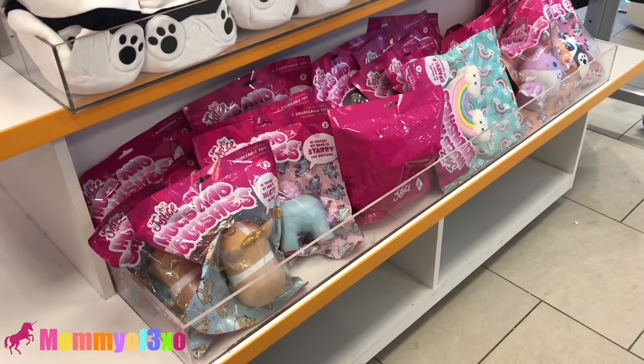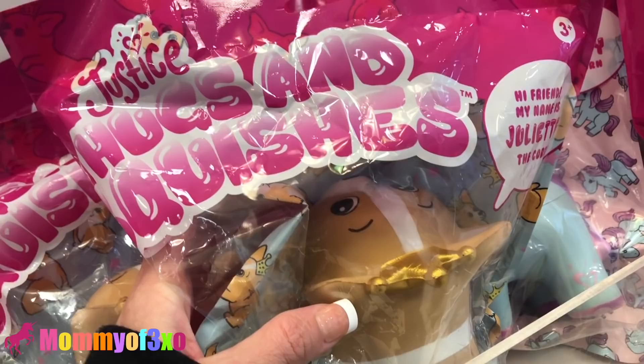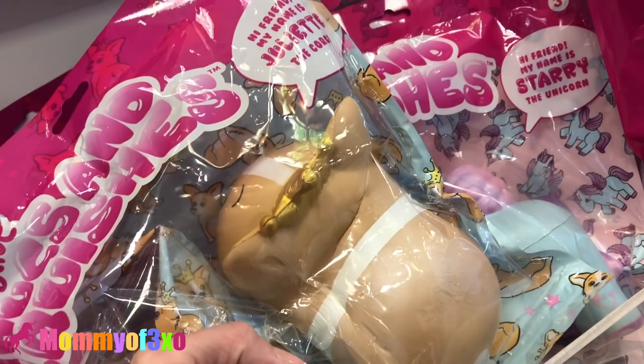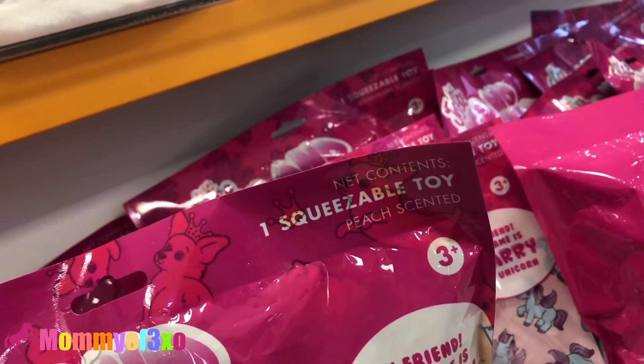Alright guys, so we found squishies right away, and we're going to show you all of these squishies that we found. So we found these Justice Hugs and Squishes. They are big, soft, and slow squishies. They're all different scents. Like this one right here is peach scented. Her name is Joliet the Corgi. Story the Unicorn, and she's scented like strawberry.